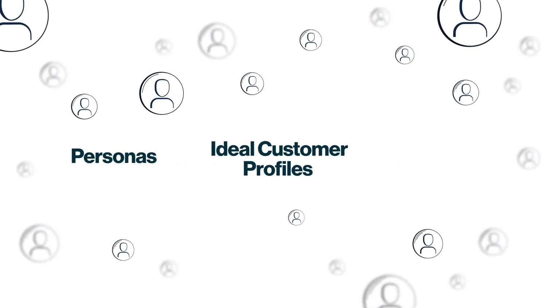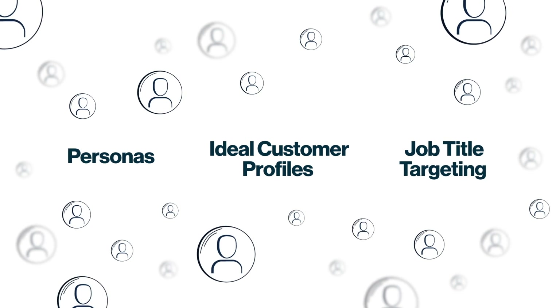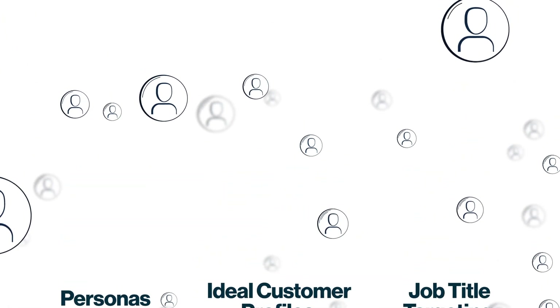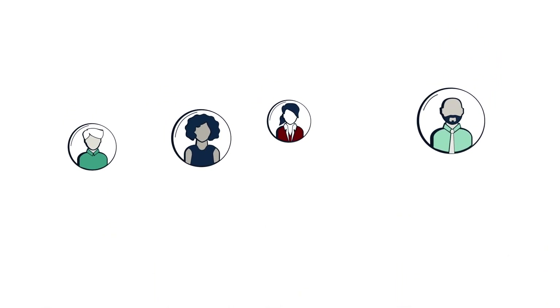Personas. Ideal customer profiles. Job title targeting. There are plenty of ways to identify contacts who might buy from you. There's only one proven way to find real buyers who will.